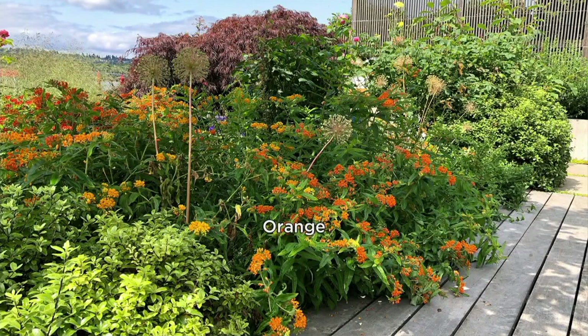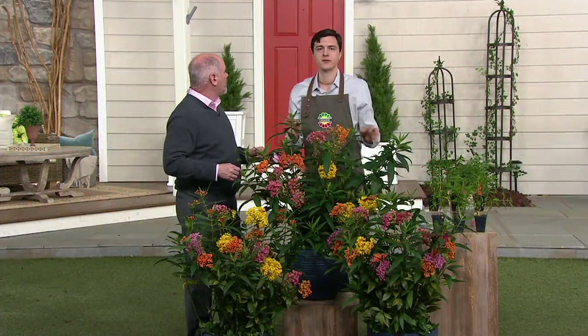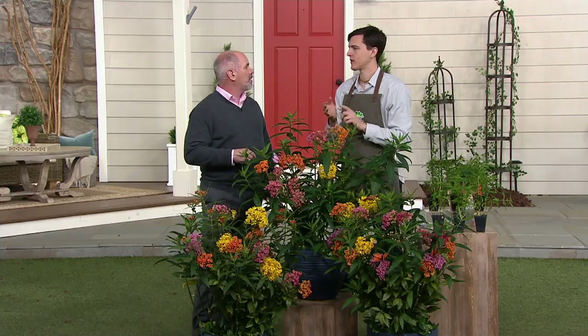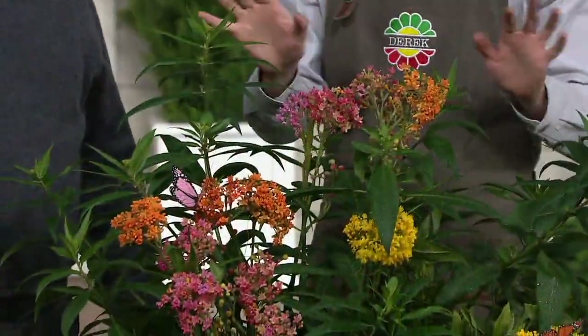They need to find it because when they come back north, they're full of all the eggs they want to lay — they definitely need to find these plants. In case you're wondering if other critters will eat them: these are not well known to be eaten by other animals because they have a particular acrid taste. So don't worry if you have deer or rabbits — they usually stay away.